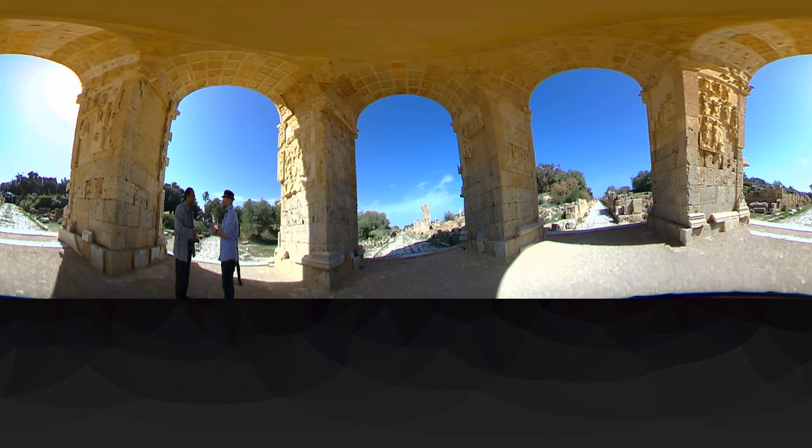We're filming this in 360 for the first time, so viewers have control. Right now we are at the intersection of the two main streets of Leptis Magna. This street — the Cardo — goes north to south, north to the sea, and about 44 miles to the south to a place we call Tarhuna, where they had a lot of olive oil trees and presses bringing produce to Leptis Magna for export. This intersection is called the Decumanus — it ran from Egypt all the way to Carthage in Tunisia. These two names, Cardo and Decumanus, are common in any Roman city.